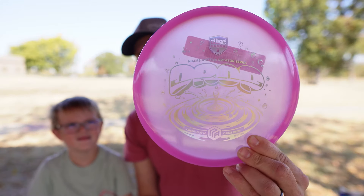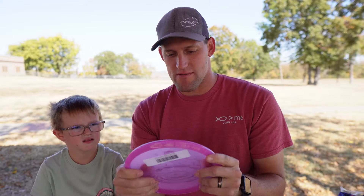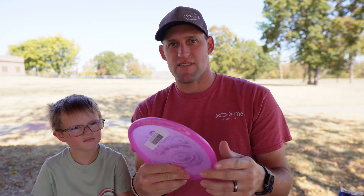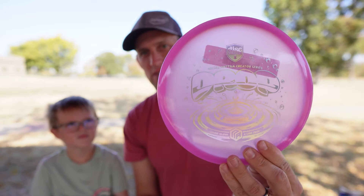This one is Nicholas Antla has a new disc called the Drop. It's supposed to be like a Tactic or a Zone. It definitely feels very Zone-like - good little forehand disc, approach disc. I can't wait to throw this one.